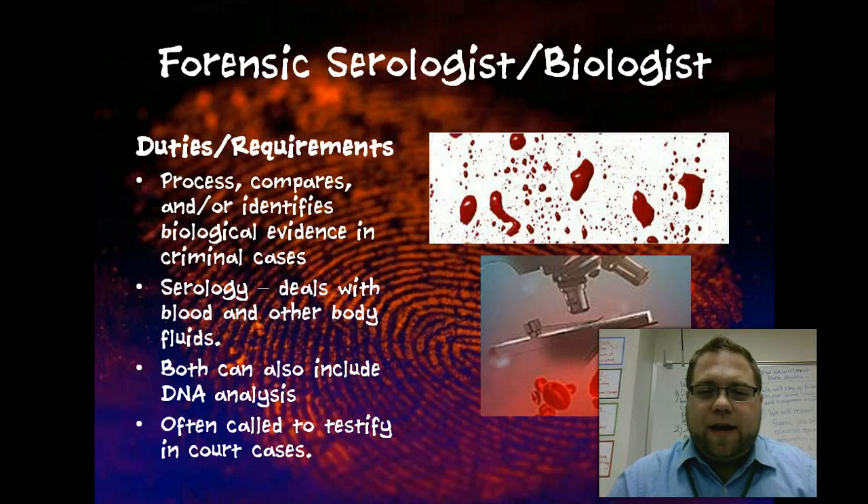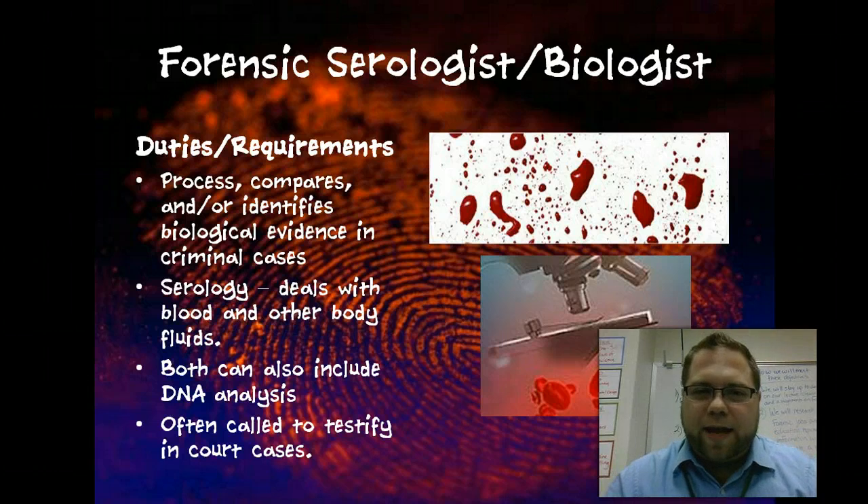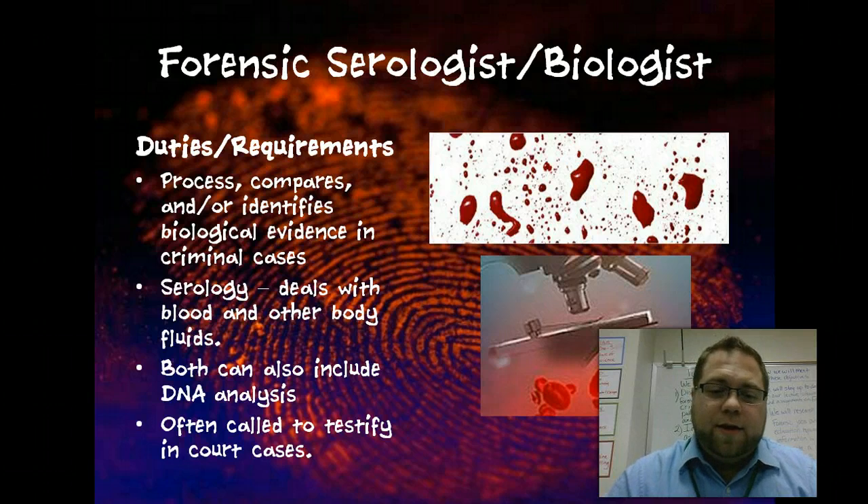Forensic serologist and biologist — this gets into the slightly gory stuff. Basically, they're both very similar. Serology deals more with blood and body fluids. These fields actually overlap because as a serologist you can also do DNA analysis, and as a biologist you do blood, body fluid, and DNA analysis. A lot of times they are called in to testify in court about particular DNA evidence, so you have to have some legitimacy in what you do — they process, compare, and identify biological evidence.